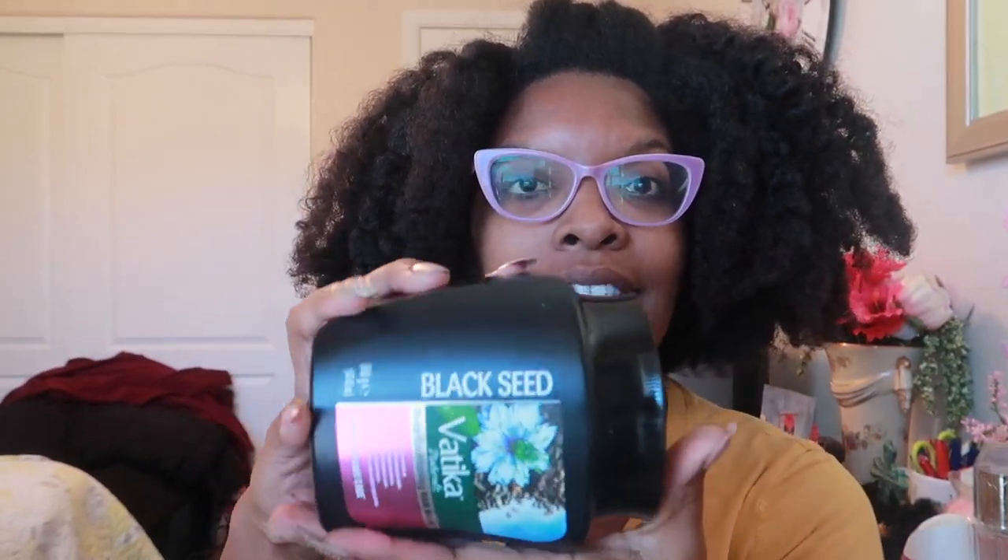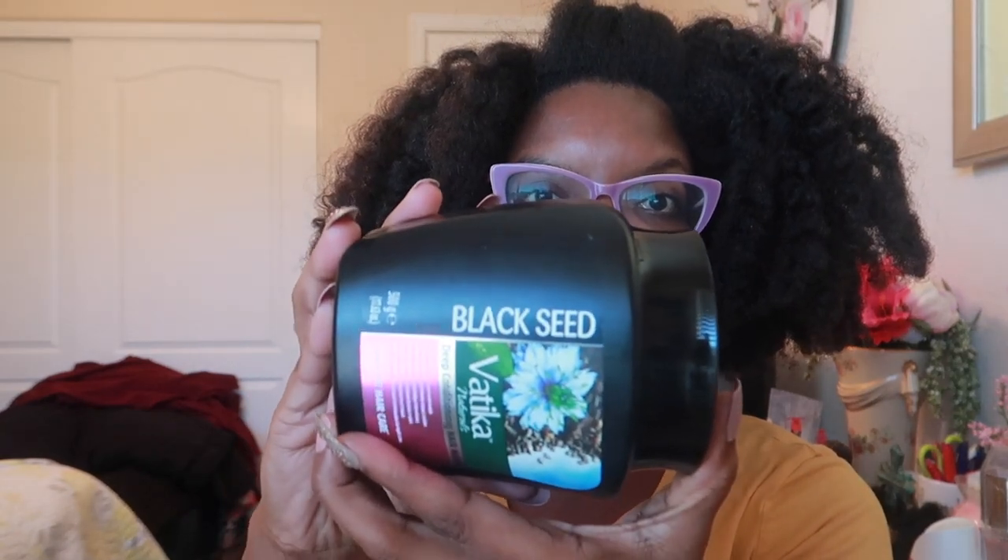Hey you guys, I am back with a new product review and this time it is an oldie but goodie. This is by Dabora Batika — this is an Indian line — and this is their black seed deep conditioning hair mask. I've been on this product for a couple of months now. It's fairly large, y'all — 17 ounces. Let's just go ahead and jump right into this.